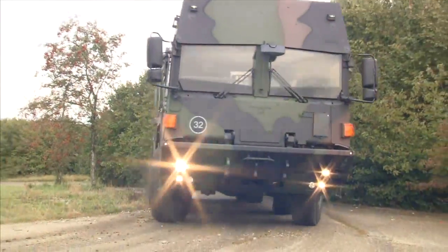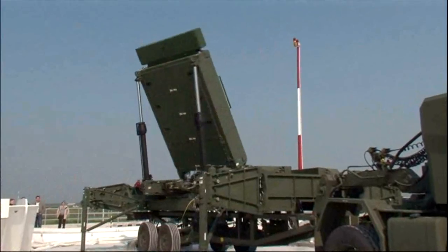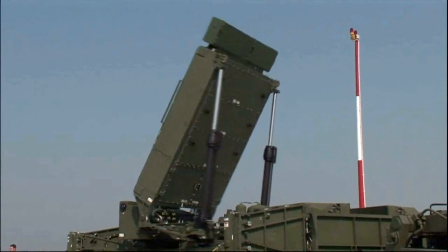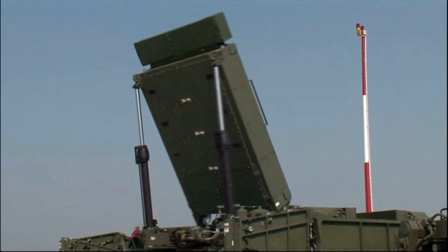MEADS is lightweight, quick to get to the fight, dynamically reconfigurable on the battlefield, fully network-centric, and capable of defending against the 360-degree future air and missile threat.